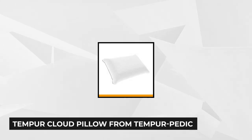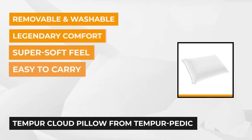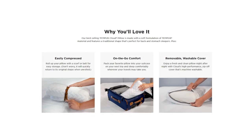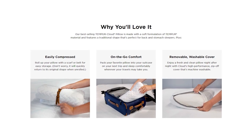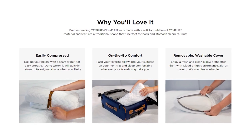Number 5. Our last featured product is the Tempur Cloud Pillow from Tempur-Pedic. It offers cushion-soft relief with the signature versatile support of proprietary Tempur material. Experience personalized comfort and support night after night with a material that precisely adjusts to your head, neck, and shoulders, and returns to its shape in the morning. Back and stomach sleepers will love the extra soft feel and traditional shape.